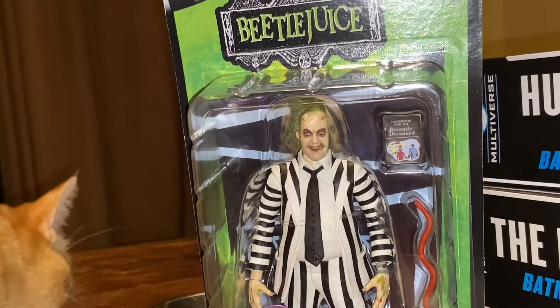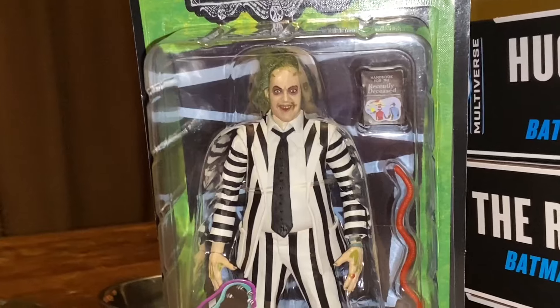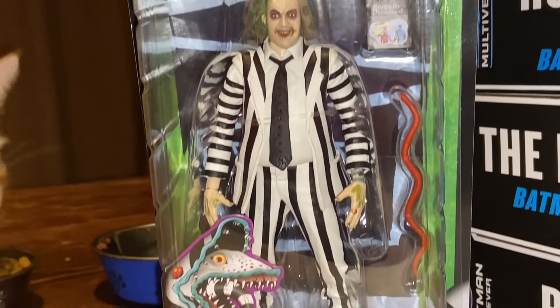Just came back a few hours ago from Buffalo where we were doing some shopping and came across a few things at Walmart.